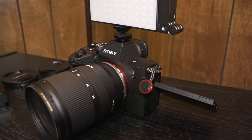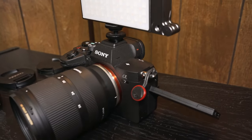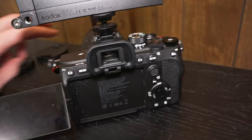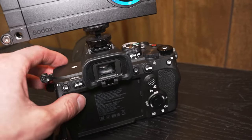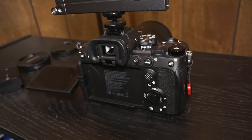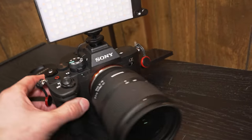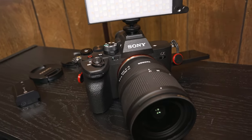This is my Sony a7IV. This is my main camera that I use for my videos. I really love this camera. I could go on and on about all the geeky stuff, but I'll keep it short. This camera does everything I needed it to do — it's a mirrorless camera, it's 4K, it's a huge upgrade from what I used to have. I really love Sony. I used to shoot Canon, but Sony is my jam now.